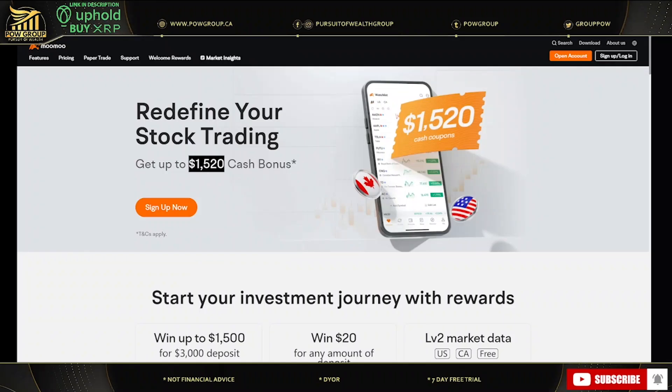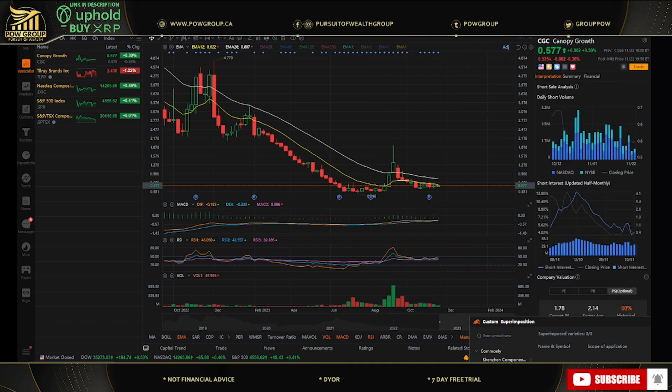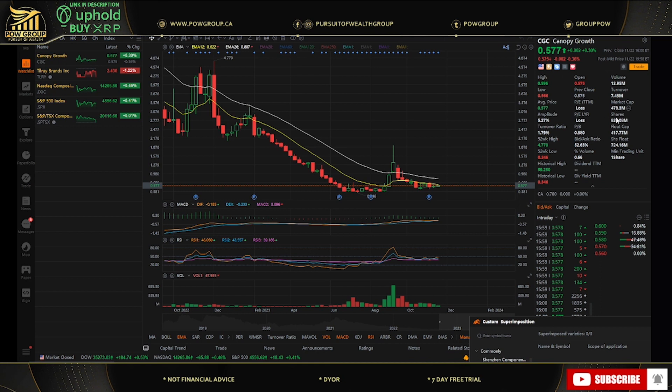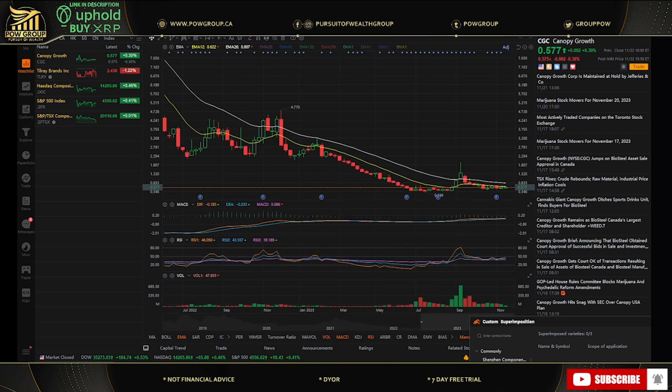I want to bring up the CGC chart using Moomoo's app — you can use the mobile or desktop version. I'm using the desktop app and I'm very impressed with it. You can get quotes, see the market cap, number of shares, all the news pertinent to Canopy, add it to your watchlist, and do paper trading with fake money. It also has analysis tools — EMAs, moving averages, head and shoulders, Fibonacci retracements — all free within the app. We'll take a look at the weekly time frame.